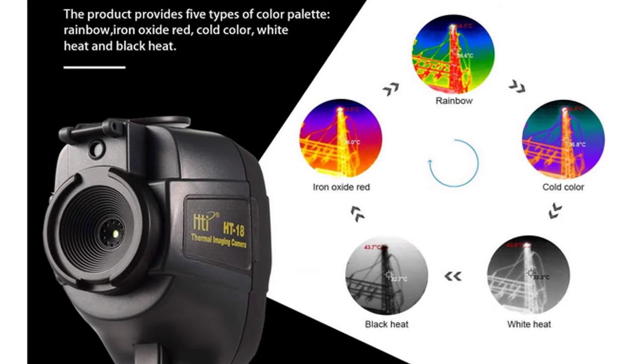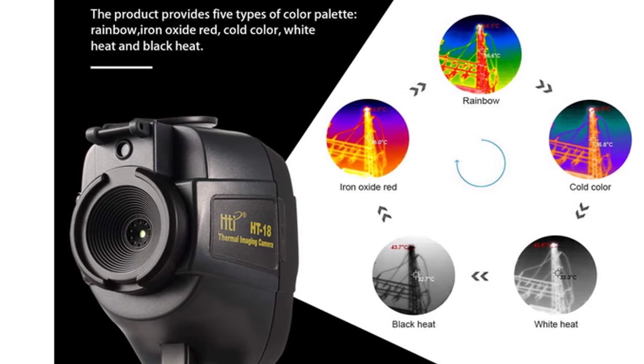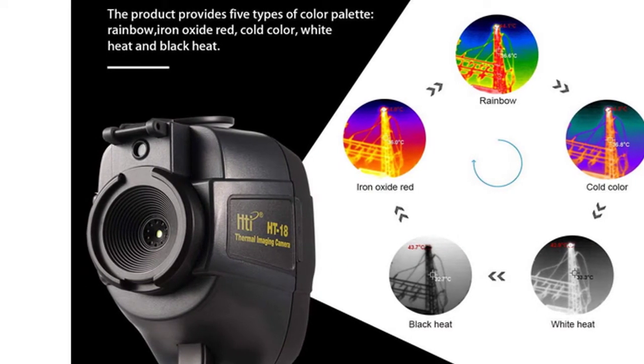Choose from 5 palettes — rainbow, iron red, cold color, black and white, or white and black — to view your target.